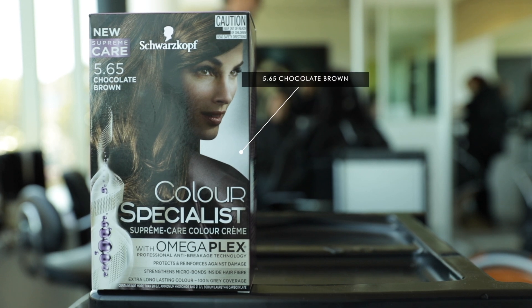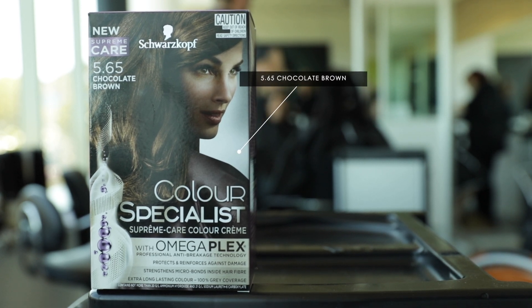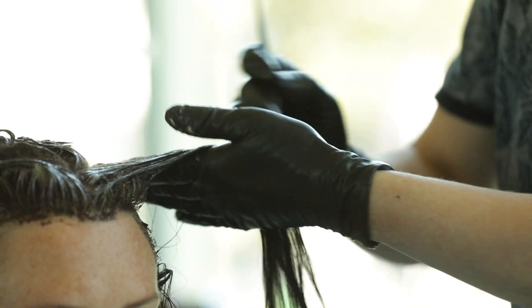Looking at your natural color, it's quite a dark tone and we don't want to go any darker. So working with the Color Specialist Chocolate Brown, it's going to lift your hair color slightly and add in a warm reflect.